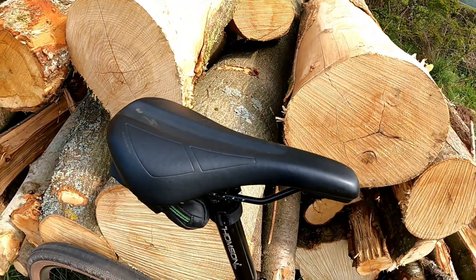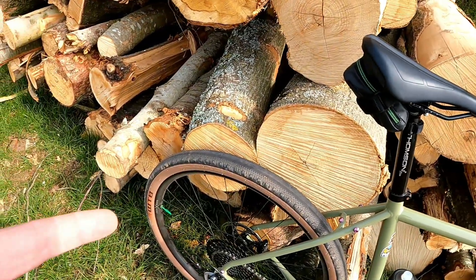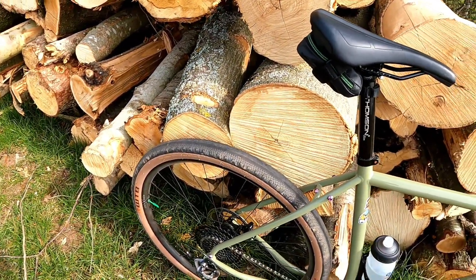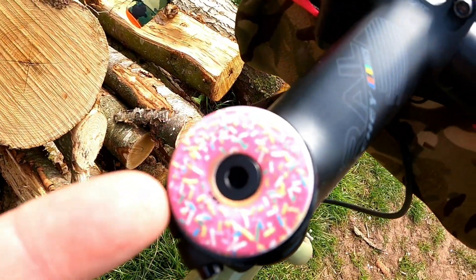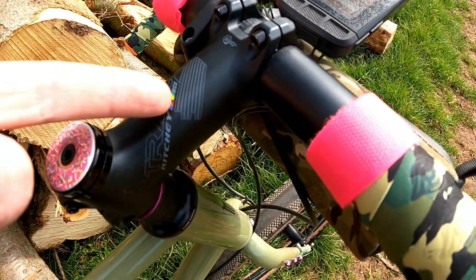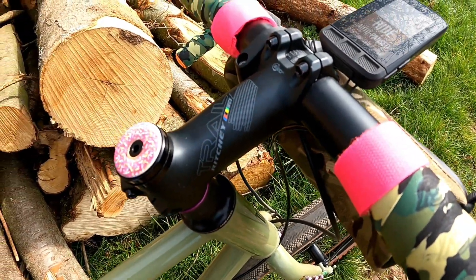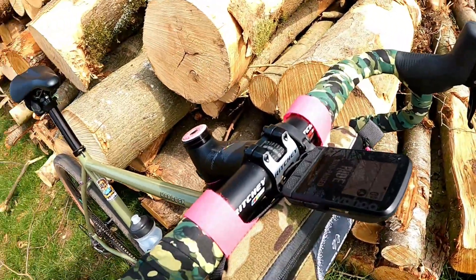Specialized saddle — a pal sent me it, it's awesome, really comfy. And the WTB tyres, I'm loving them. And the old cap stem — I tried it in place and to be fair even that stem, it's 100mm but I thought it was going to be too long, but he sent me that as well. Bars — some Ritchey bars.